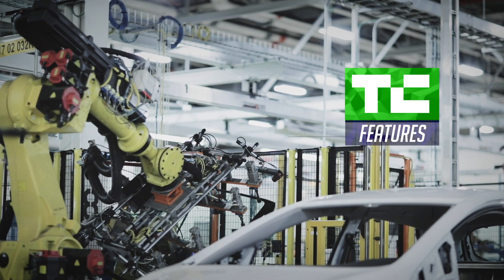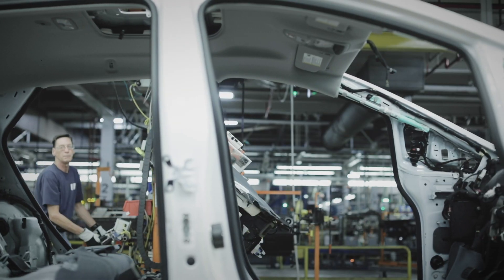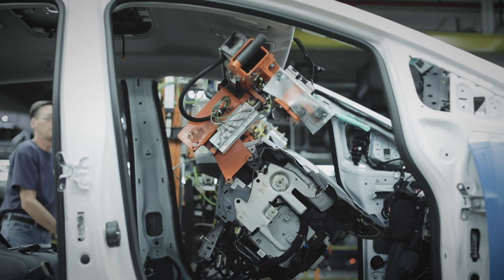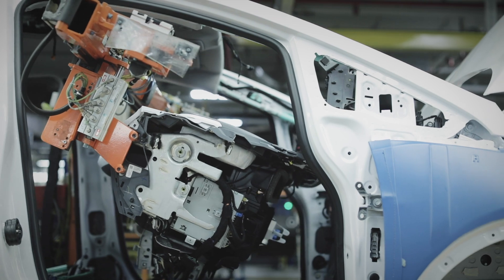The plant was opened in the early 80s. It's built a variety of nameplates and car sizes. Currently we have about 1,100 people here on the site building the small car, the Sonic, the EV Bolt, and of course our Cruise AV.